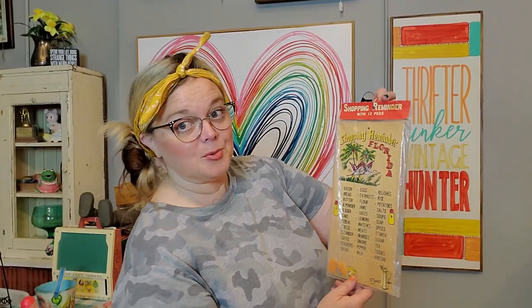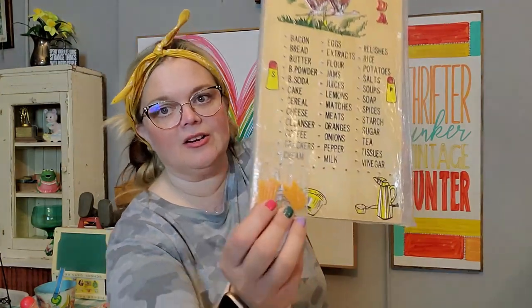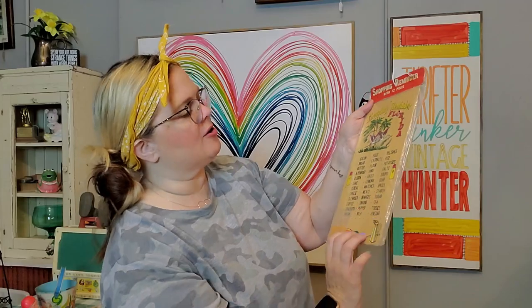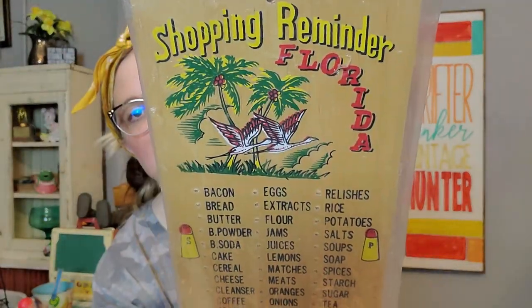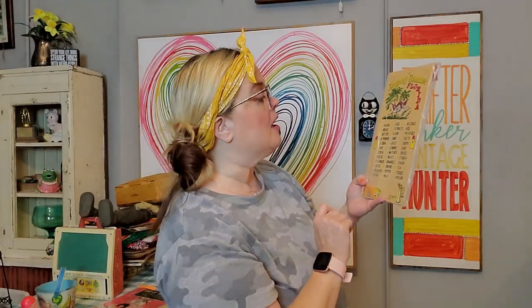This is a souvenir piece in its original packaging. It's a wooden shopping reminder with 12 pegs — the pegs are still in here. Made in Taiwan, it's a wooden shopping reminder from Florida. So when you go on vacation, you can put these pegs in for things you need from the store — relishes, extracts, starch, all those things. I love souvenir pieces because they evoke that happy time when you go on vacation and your parents say you can pick out a souvenir.